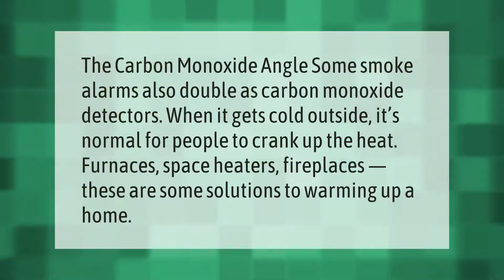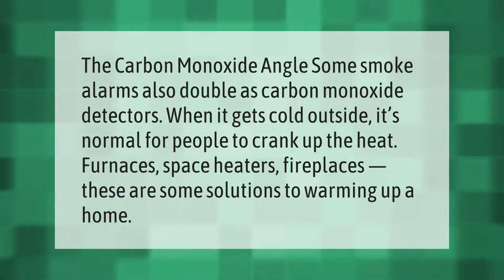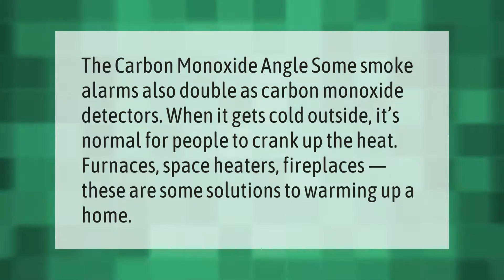Some smoke alarms also double as carbon monoxide detectors. When it gets cold outside, it's normal for people to crank up the heat — furnaces, space heaters, fireplaces. These are some common solutions to warming up a home.